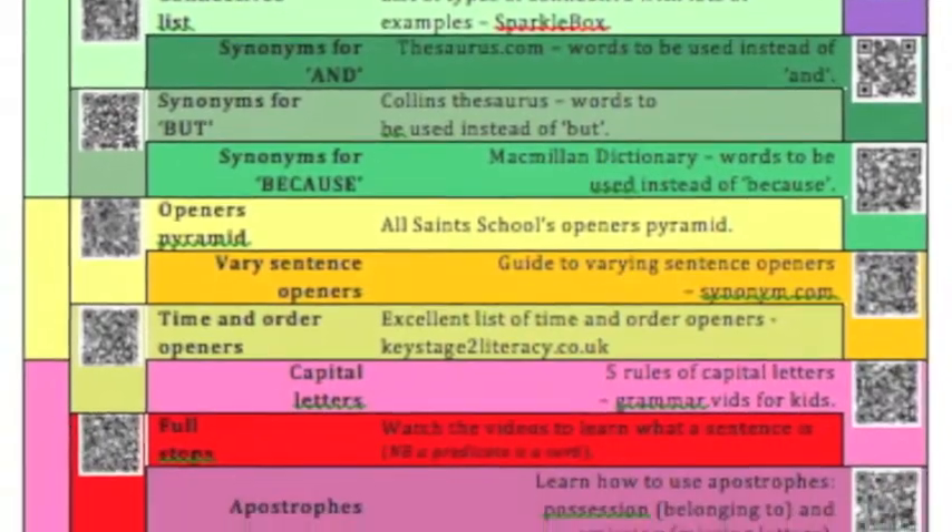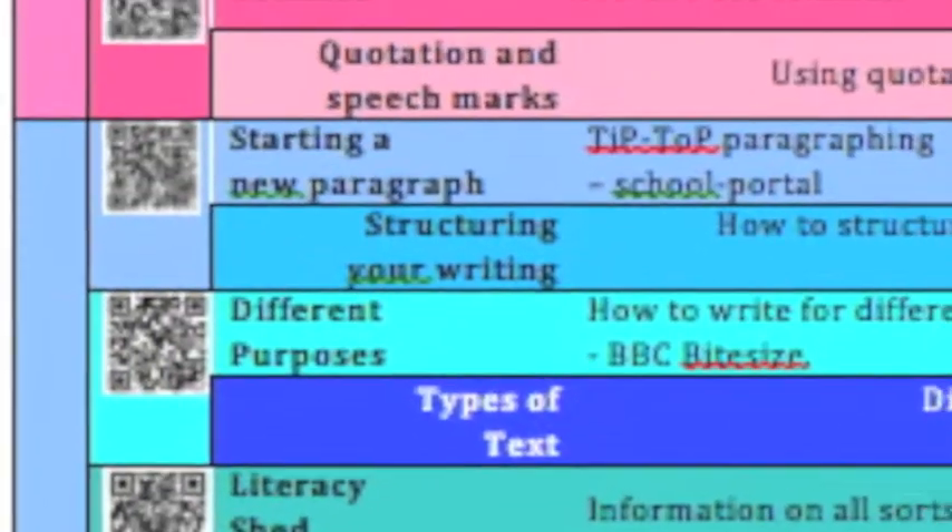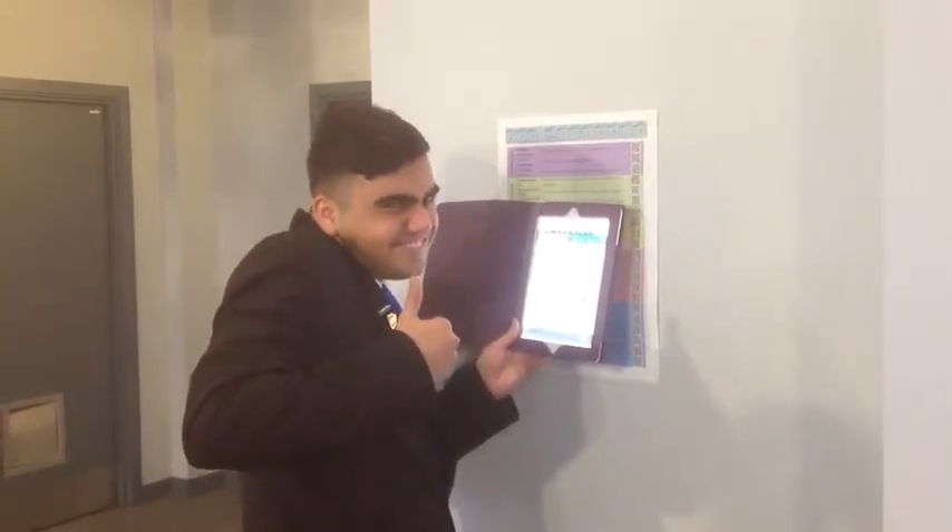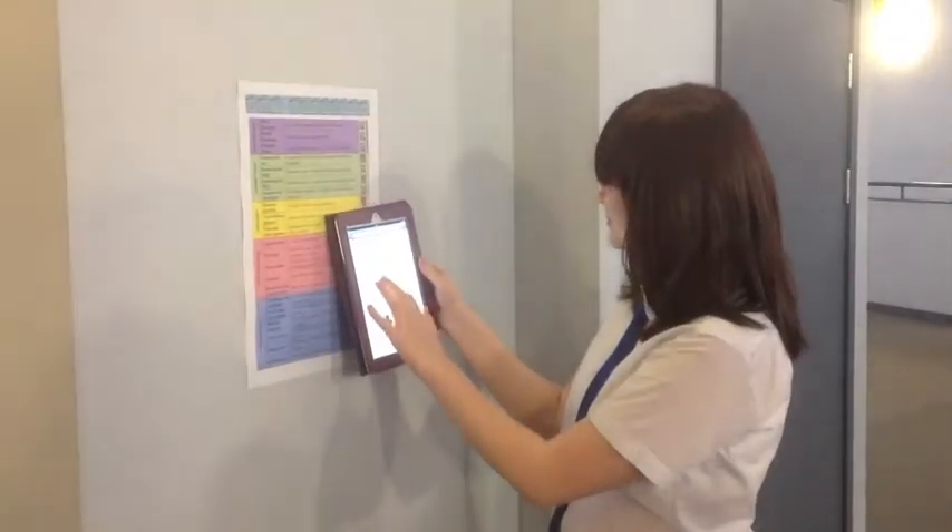DIY Literacy is fast, fun, and easy to use. Simply hand them a QR code reader, tell them where to go, and let them do the rest.